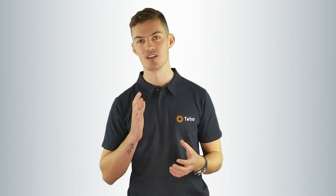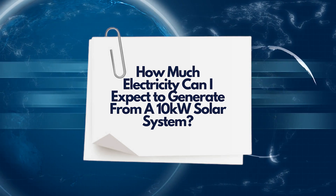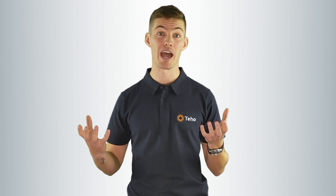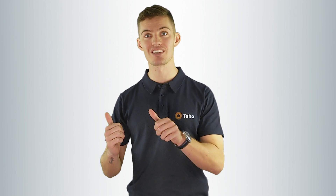How much electricity can I expect to generate from a 10 kilowatt solar system? On average across Australia, you can expect a 10 kilowatt solar system to produce 40 kilowatt hours per day. This figure will differ depending on site-specific variables such as where the panels are installed, the pitch of the roof, and any obstructions. Solar will produce power during the day, which your home will consume first. The excess power generated will be sent back into the grid and you will receive a feed-in tariff. To achieve the greatest savings, it's best to consume as much solar as possible to offset the high consumption tariff on your electricity bill.